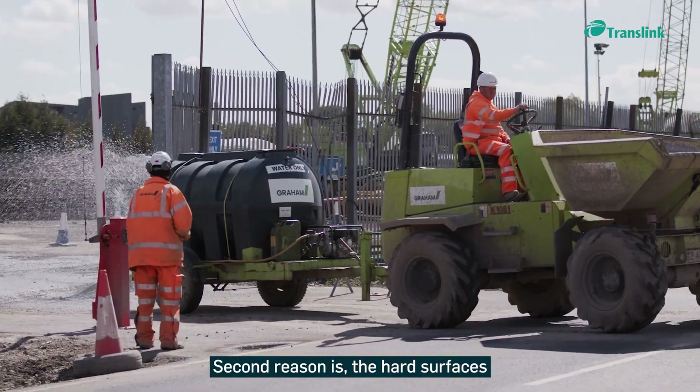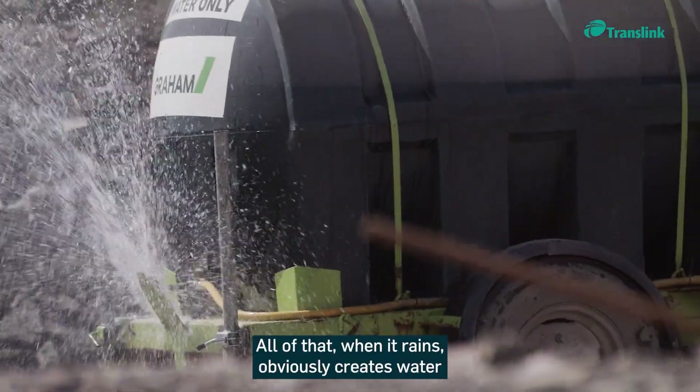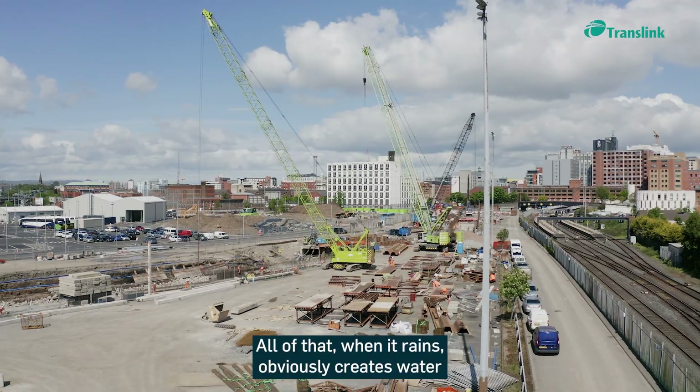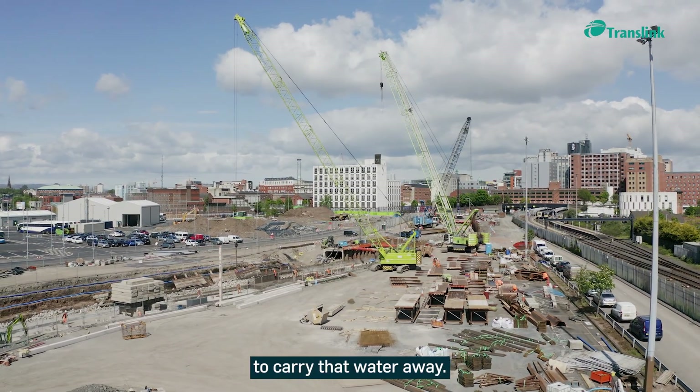The second reason is the hard surfaces that we create by building the transport hub itself. All of that, when it rains, obviously creates water and runoff, and we don't want to flood the area, so the new culvert has been designed to carry that water away.